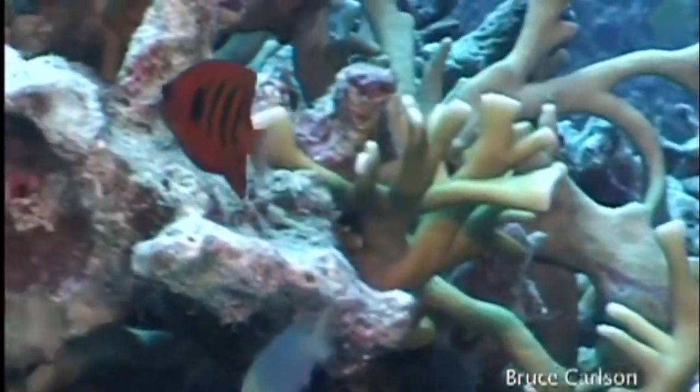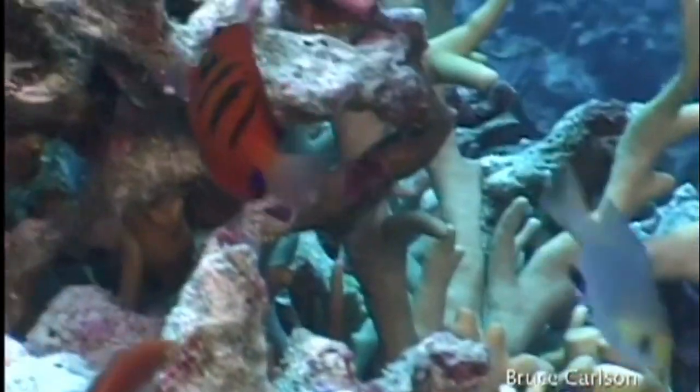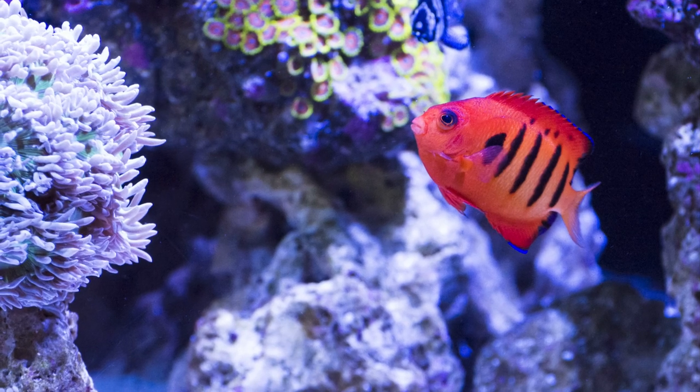Flame angelfish primarily inhabit clear waters near lagoons and reefs down to 200 feet deep. They are secretive and tend to stay near corals or ledges so they can dart back into shelter as needed.